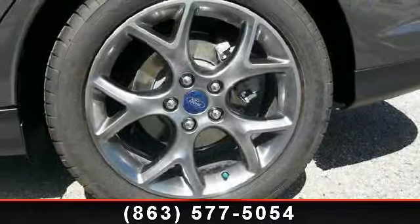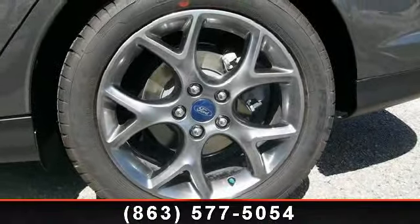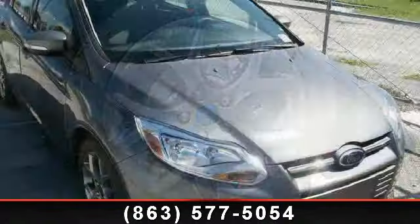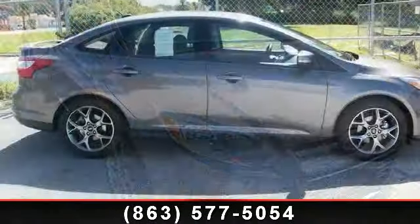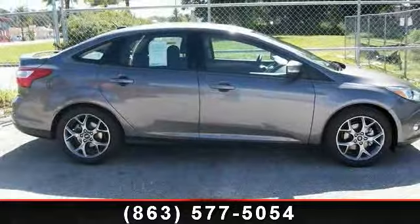And power door locks. Low mileage is an important factor in your purchase, and this vehicle delivers a low odometer reading. A test drive is waiting for you — call now to schedule an appointment at our dealership.